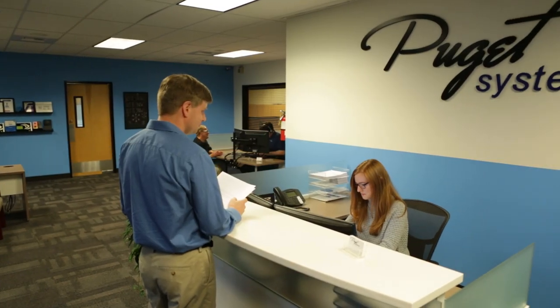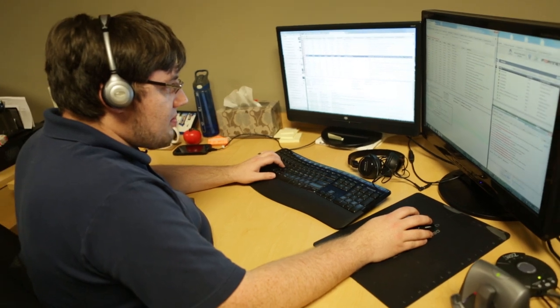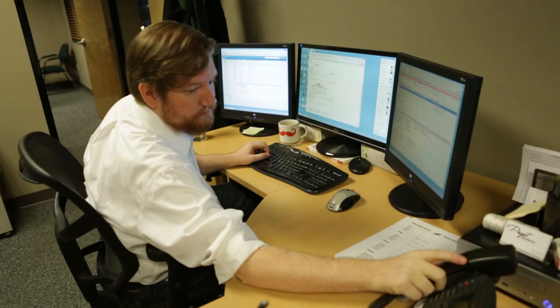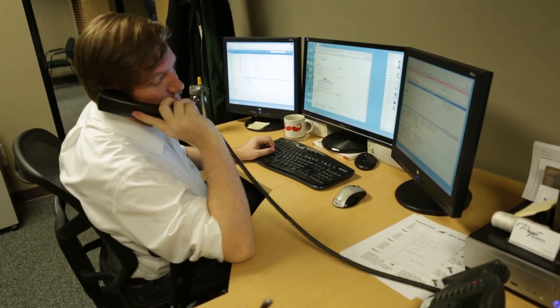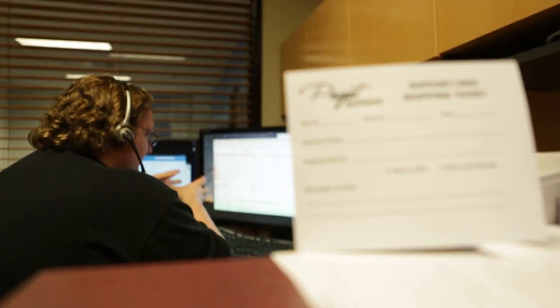The kind of company we want to be is one that has a relationship with our customer. That's why all of our support staff are right here in-house. You can call and talk to the same person you talked to before — you don't have to give us your case number and tell us all over again what happened. Sure, we want to get you back up and running quickly, but it's really about having a relationship with you, our customer.